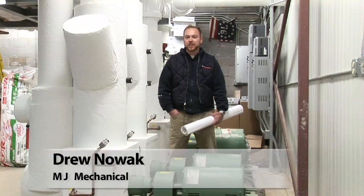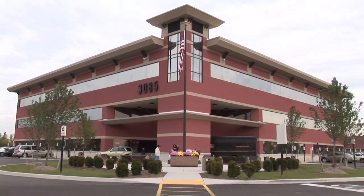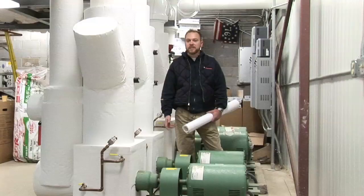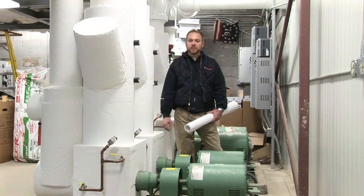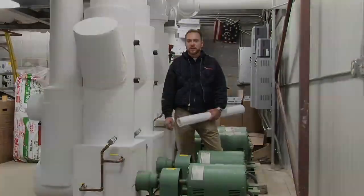My name is Drew Nowak. I'm a project manager for MJ Mechanical in Buffalo, New York. We're standing out here at Maxim Medical in Cheektowaga. Maxim Medical is a three-story, 65,000 square foot medical office building. One of the positive factors about the load-match system is the HSS software that we utilize on this project. We probably saved three weeks of drawing labor between the changes for the design-build construction and implementing the project while we were preparing for construction.